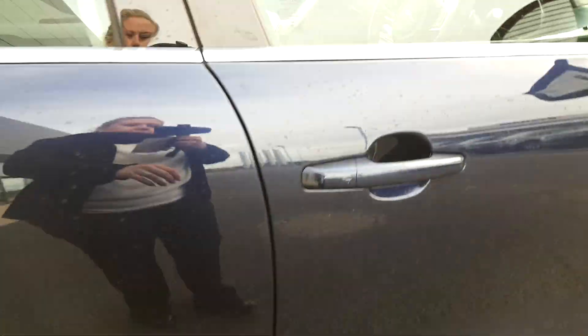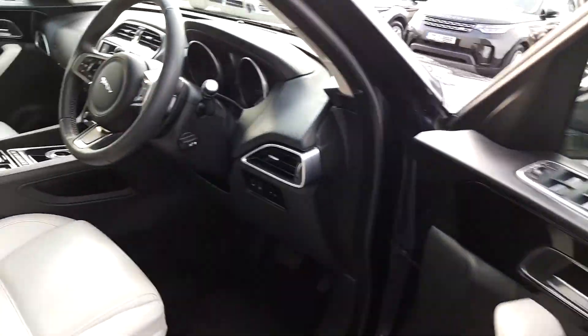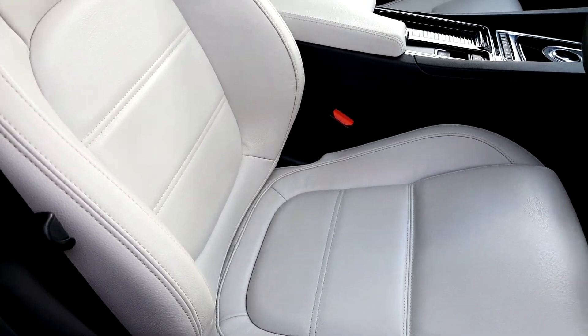This car has rear parking sensors, which is always handy. If we pop into the driving seat, you can see the interior is black and the seats are in ivory leather.